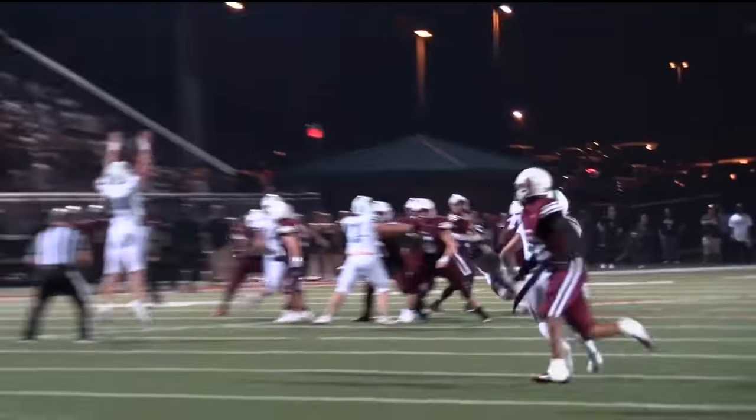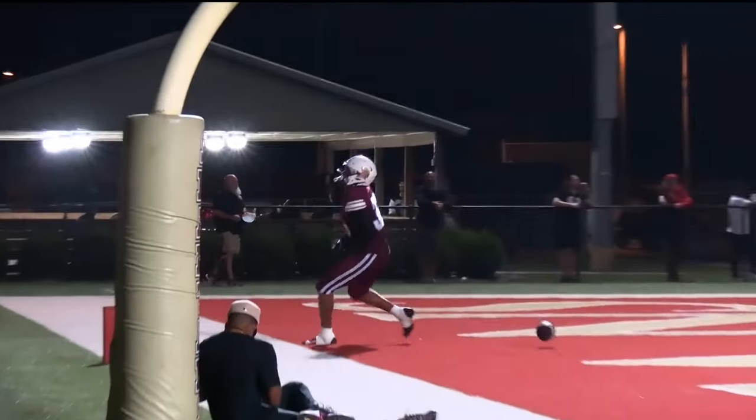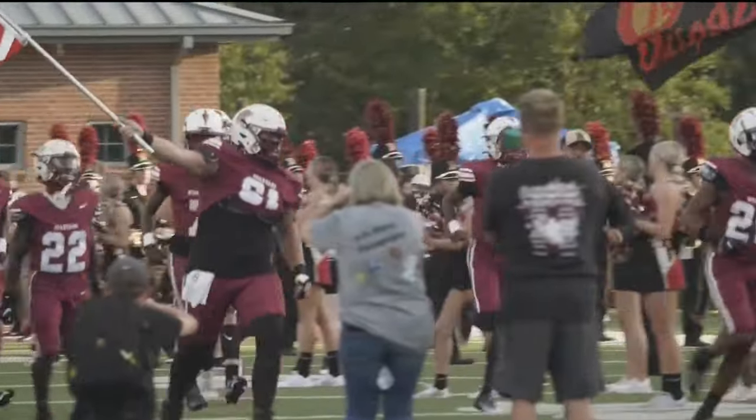Fourth quarter, South Paulding gets on the board with a nice little 40-yard touchdown — looks like a little slide pass from Cade Wiginton to Gabe Bobbitt. But that's not enough. Harrison wins this one, 16-6, your final.